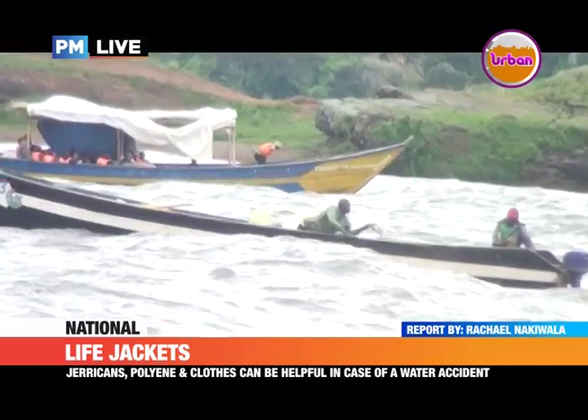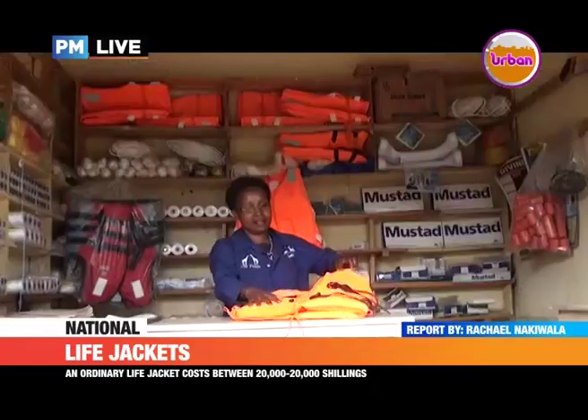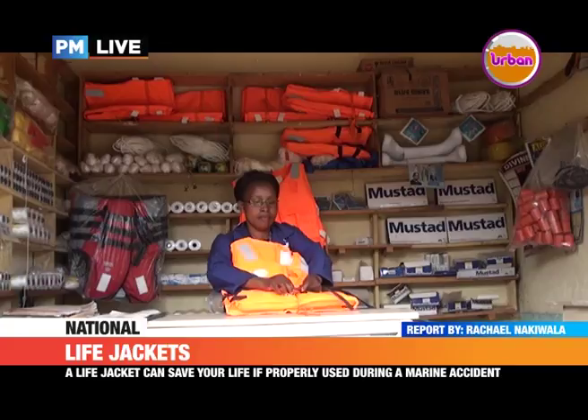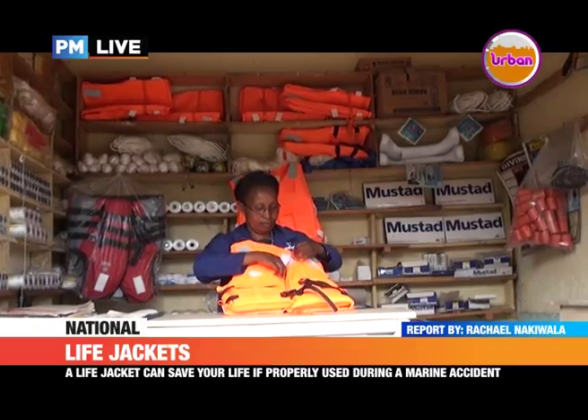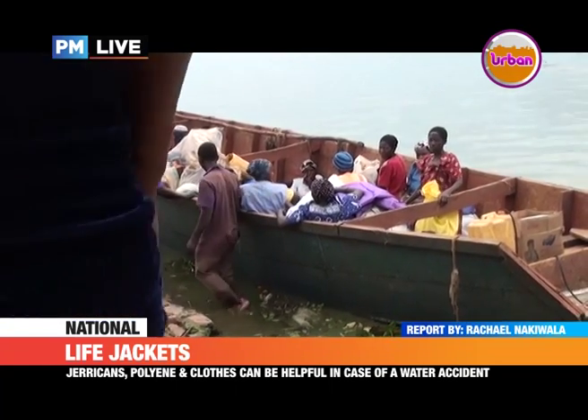We've visited Gava Landing Site where hundreds of water vessels set off and dock. Here, a life jacket costs between 20,000 shillings and 200,000 shillings, which most people cannot afford, while others deliberately shun them for various reasons.